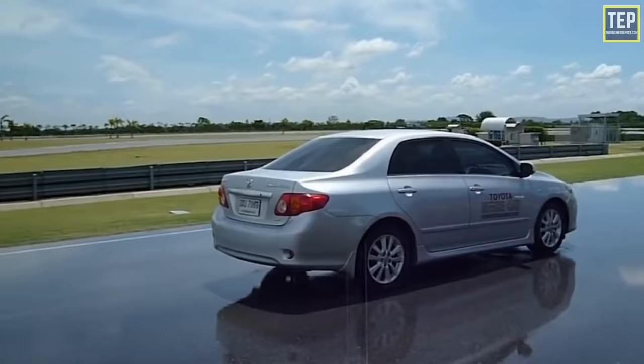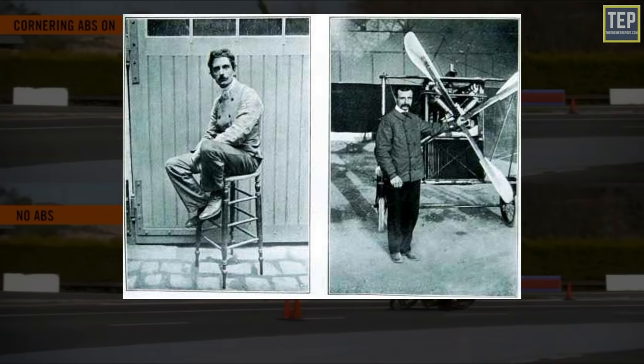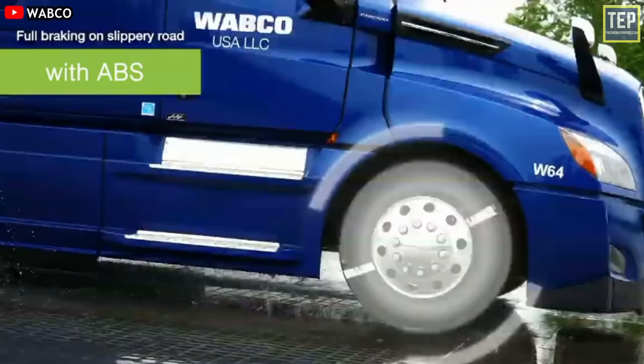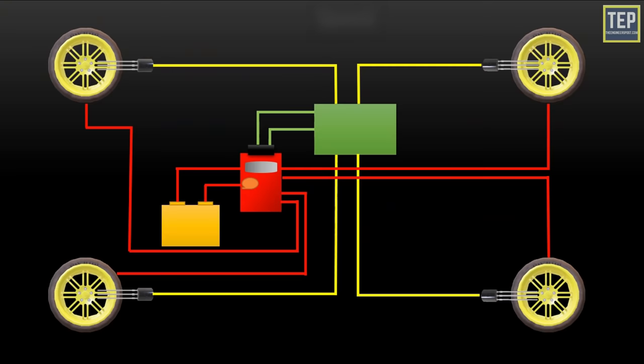That's where ABS comes to the rescue. Thanks to the latest safety regulations, nearly all four- and two-wheelers nowadays come with ABS. The first primitive form of ABS was developed in the 1920s by French pioneer Gabriel Voisin, initially to aid braking on aircraft. It wasn't until the 1970s that ABS was adapted and introduced to the commercial vehicle market on a large scale.